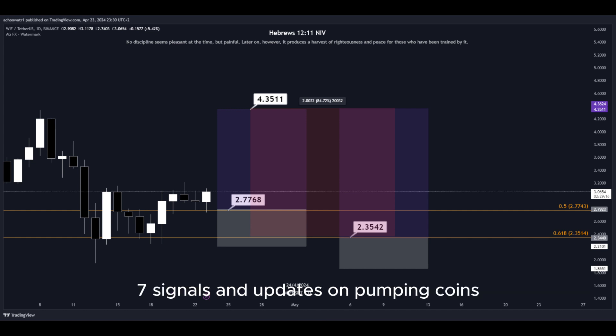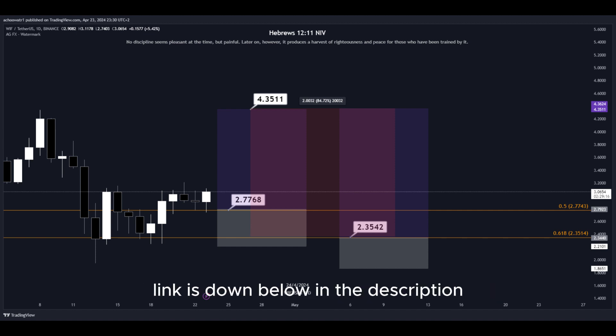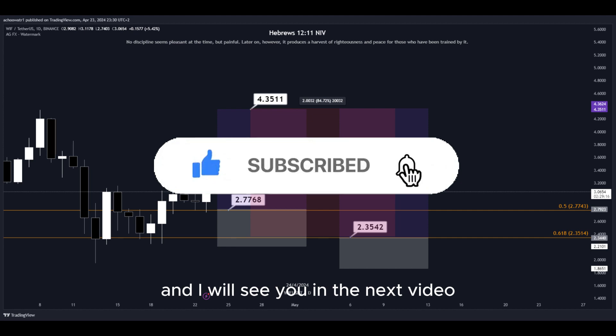For 24/7 signals and updates on pumping coins, which I cannot provide in real time here on YouTube, make sure to join my Discord server — the link is down below in the description. That's about it. Hit the subscribe button if you haven't yet and I will see you in the next video. Thanks for watching.